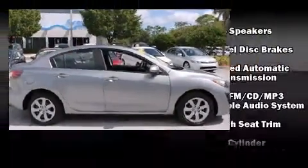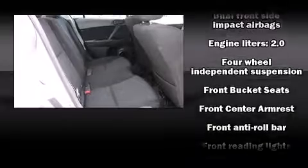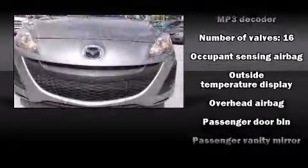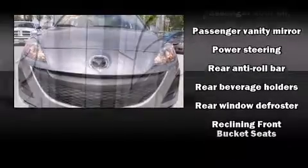Mazda ensures the safety and security of its passengers with equipment such as dual front impact airbags with occupant sensing, front side impact airbags, anti-whiplash front head restraints, ignition disabling, and four-wheel disc brakes with ABS. Brake assist technology provides extra pressure when applying the brakes.